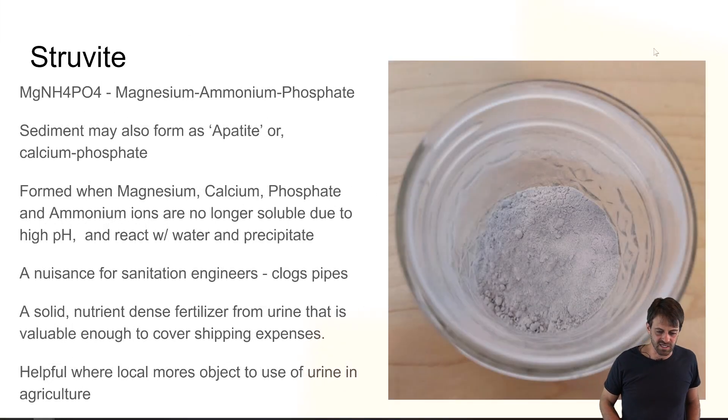What's neat about this is it's actually, if you think about it, a solid, nutrient-dense fertilizer from urine that is valuable. It's valuable enough that you can package it and ship it and cover those shipping expenses. That's a big problem with urine now — moving all of that liquid around is an expensive way to transport, an expensive way to fertilize if you're not close to your fields.